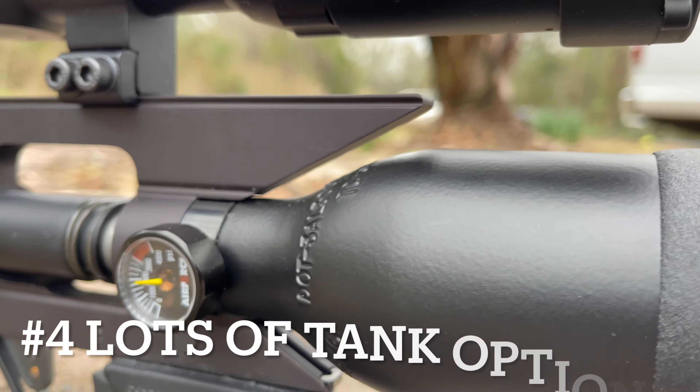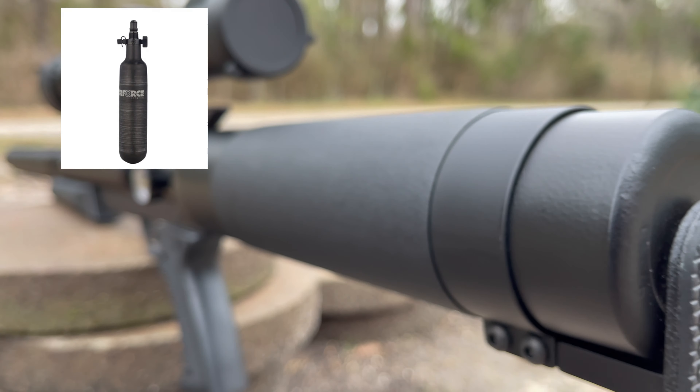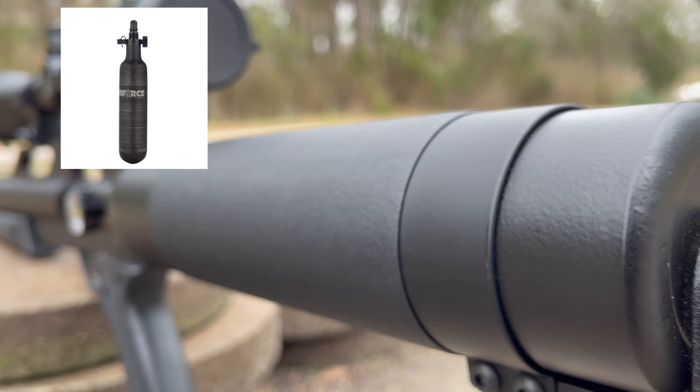At number four on our list: tank options. With a standard 490cc tank and the option for a carbon fiber tank that allows for a higher shot count, which means more trigger time.